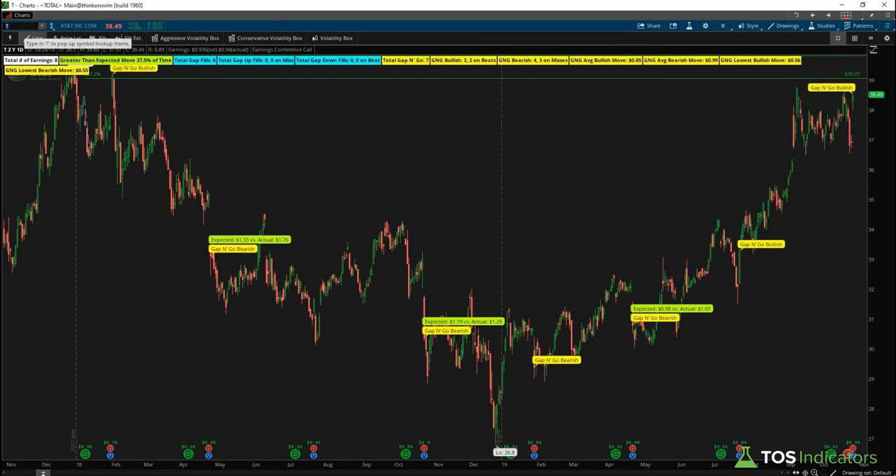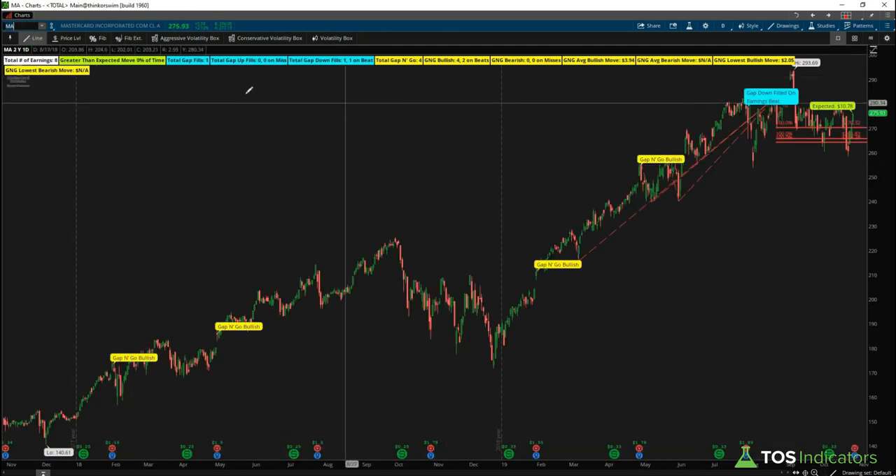Mastercard has earnings coming out tomorrow before market. The interesting pattern here is that we've had a gap-down fill on a beat — though there's only one data point. More notable is that of the four times we've gapped up, two of those continuations were on a beat. Reading that together: the three times we've had a beat, the stock has continued moving up in the same direction. That's the pattern that pops out with Mastercard.